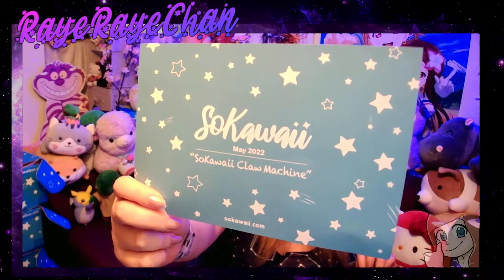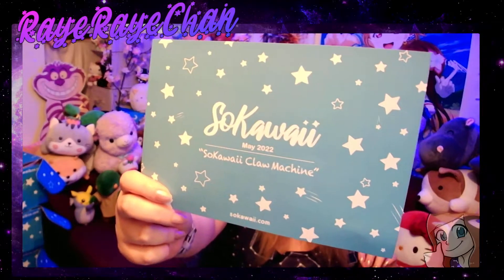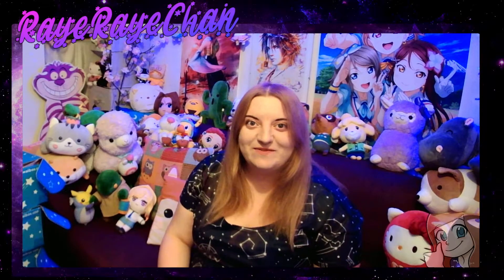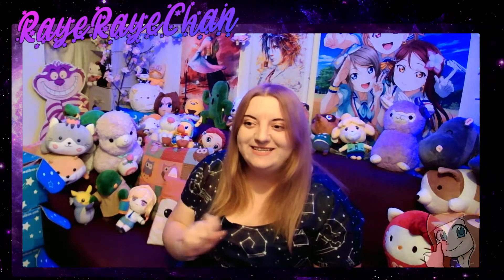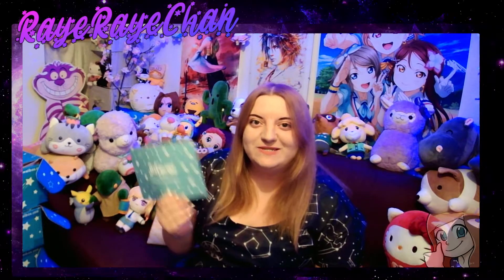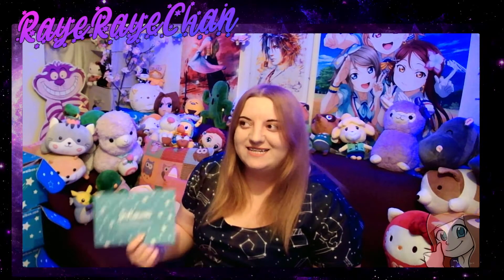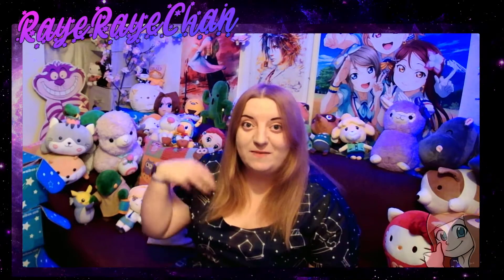Hey, guess what's back — it's an unboxing video! Hi, hello! We're back with another unboxing video. It's been a bit of a gap since my last one. The reason is a lot of these boxes got stuck in Japan, so I actually have four So Kawaii boxes to unbox in this video. If you haven't come by before, welcome in — there are a few more on my channel.